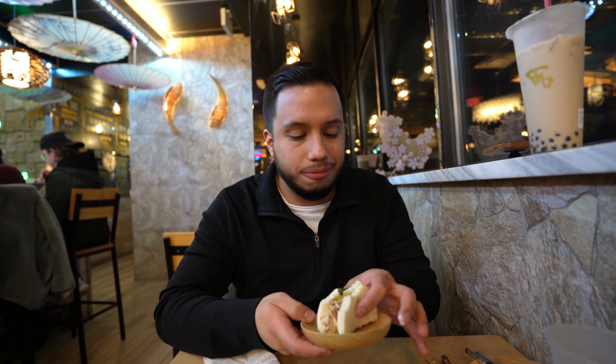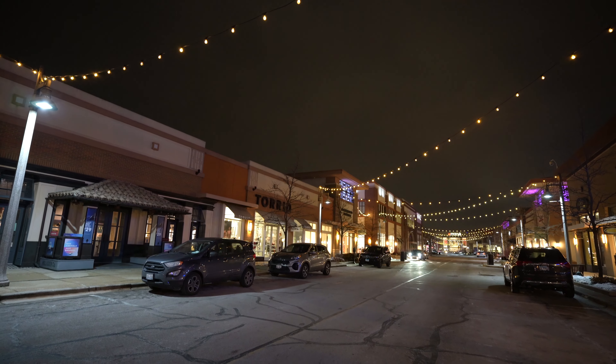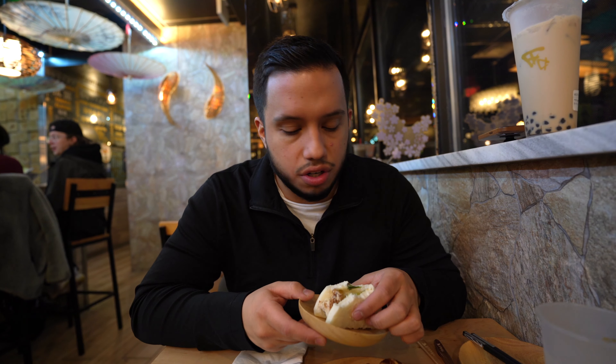Tanaka Ramen is found at the Bolingbrook Promenade, which is their mall. There are a lot of stores, a lot of restaurants — it's a good place for a date night. There's actually a comedy club with stand-up, and they serve drinks, there are multiple bars, but you can have a lot of fun. But what we're here for is the pork bun and it's so so good.